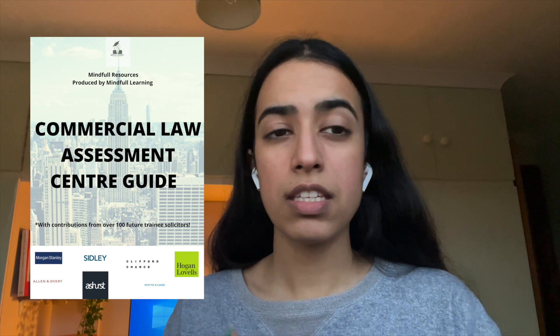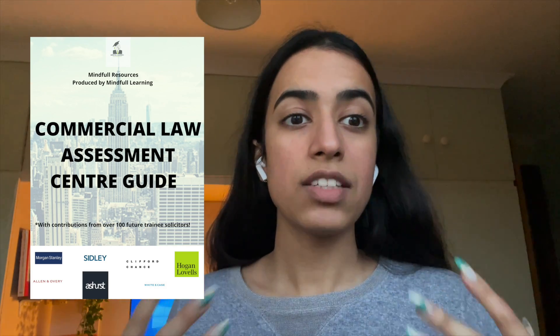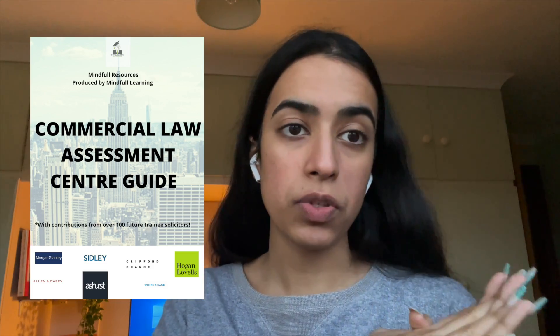The assessment centre guide provides hints and tips for the assessment centre — talking about how to tackle case study interviews, answering technical questions, researching commercial news stories and law firms. It also includes the most challenging interview questions and how to tackle them, as well as some exemplar responses.